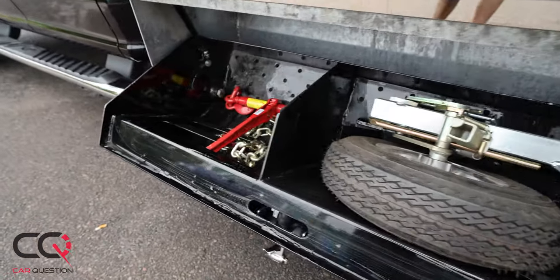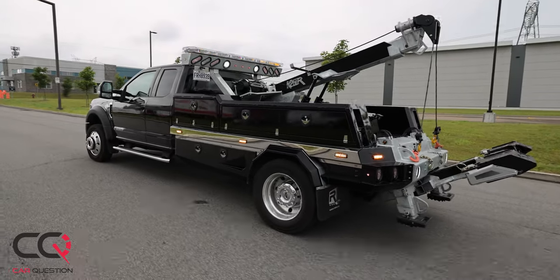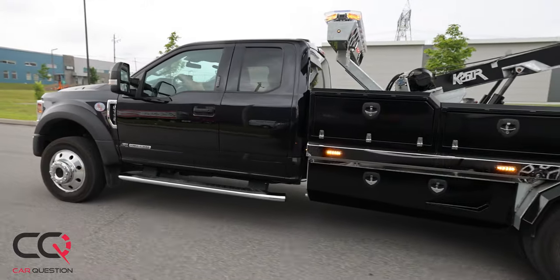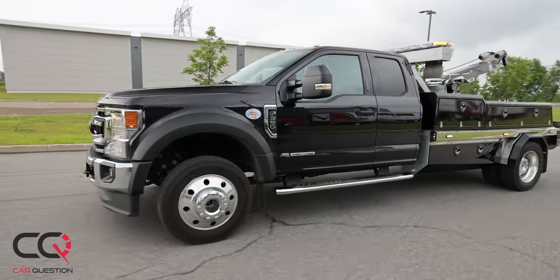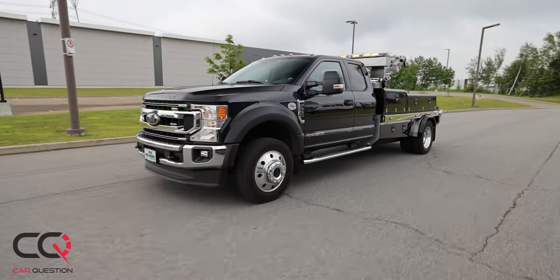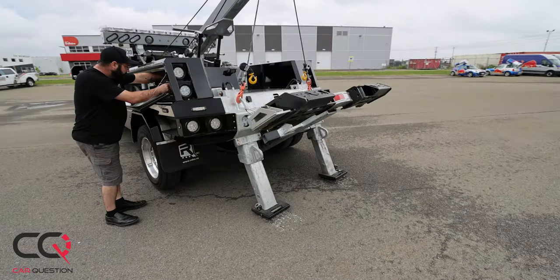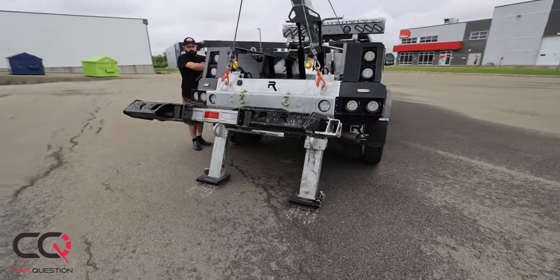Look at those strobes right there on top — people working on those streets need to be seen. You need to be careful around them. Here in Quebec, we have a law: you need to move over if you see a tow truck. You need to change lanes to make sure to create a safety bubble around them. Towing is a real impressive job.